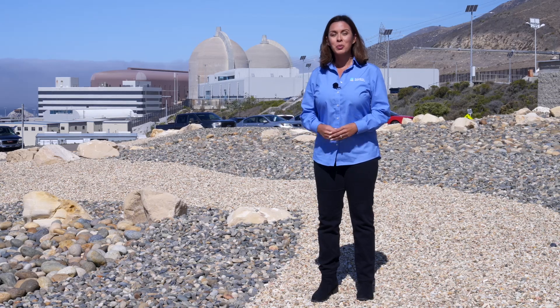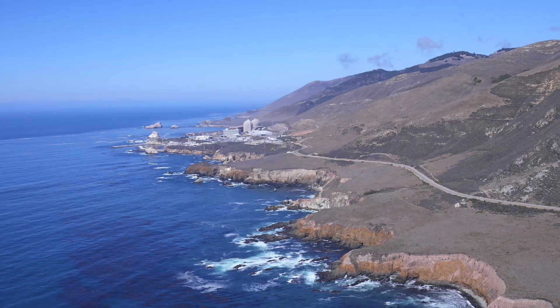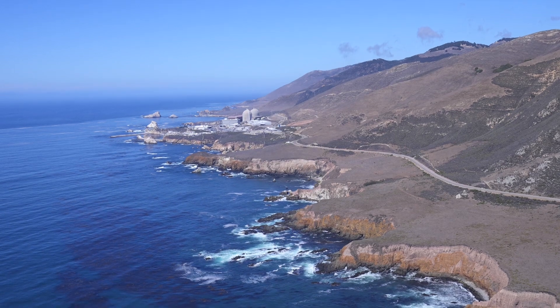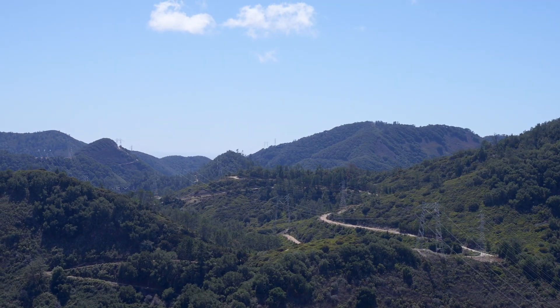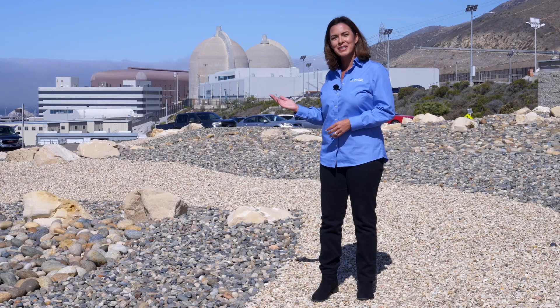Here at Diablo Canyon Power Plant, we're proud of the role we play in generating 17% of California's zero-carbon electricity and nearly 9% of the state's total electricity supply, right here at this facility.